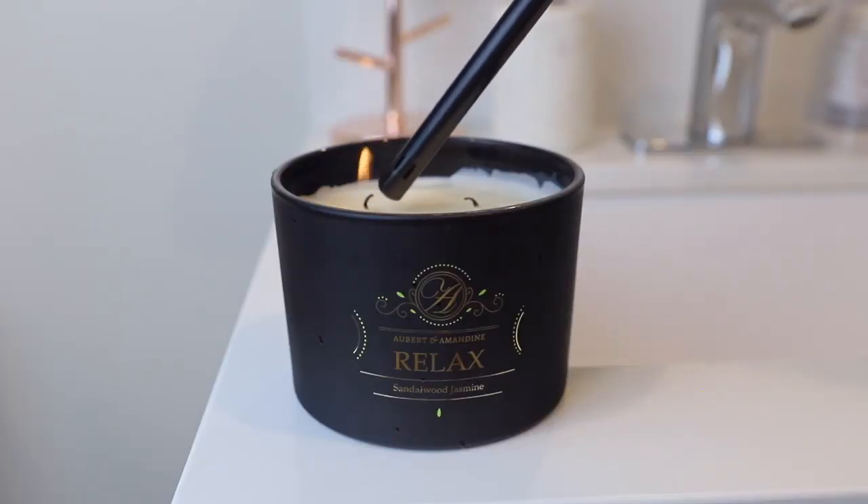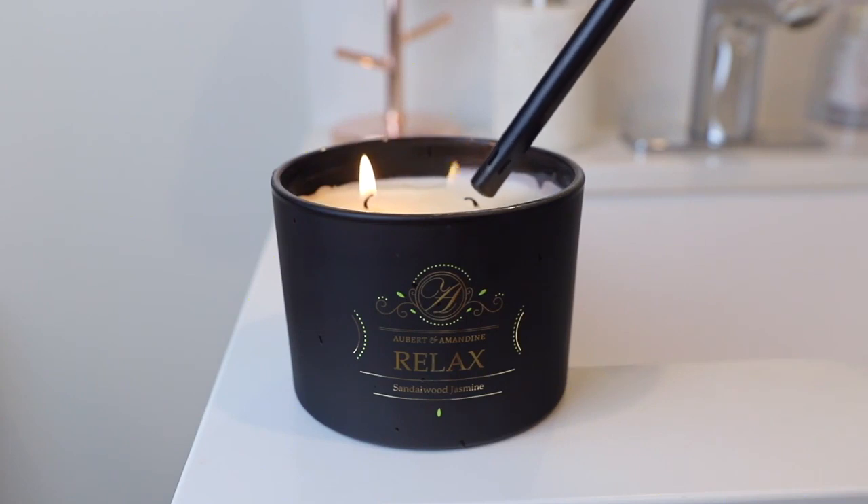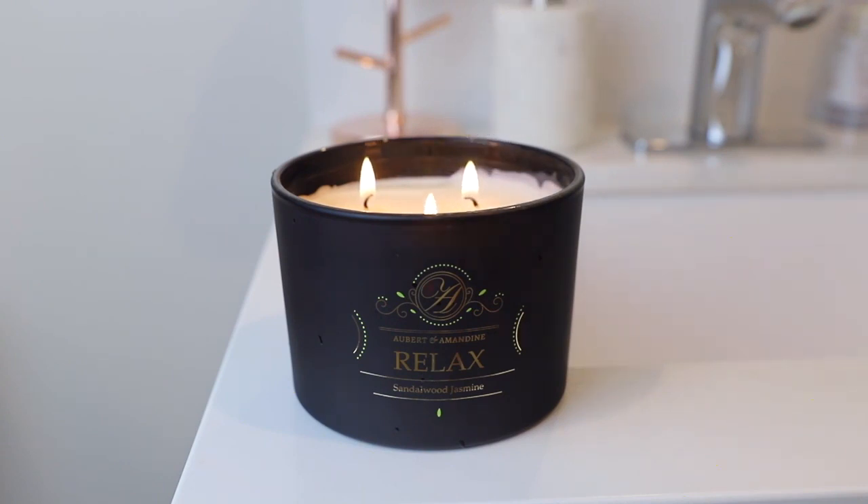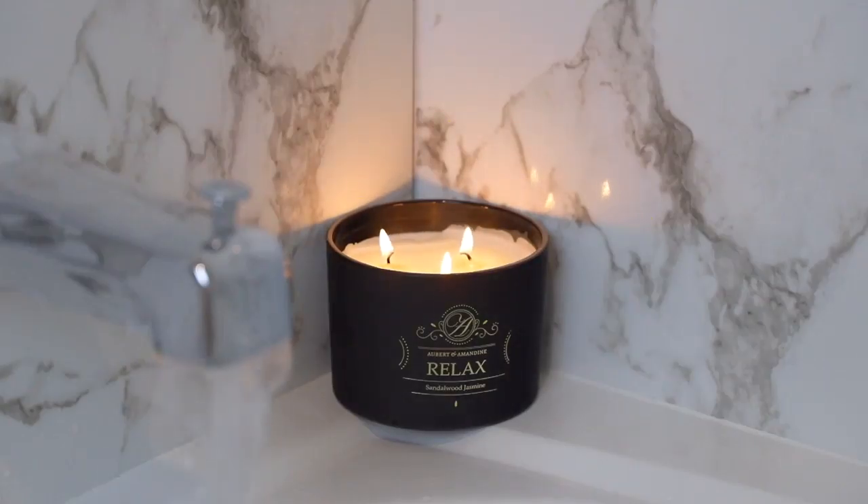It has a nice slow burn and smells amazing — woodsy and flowery at the same time. It's a really nice candle for a really good price. This is a 13-ounce candle with a burning time of approximately 30 hours. I love to burn a candle especially when I'm taking a bath — it just helps me relax and de-stress with those amazing smells. They also have some other really good scents, so definitely check them out.